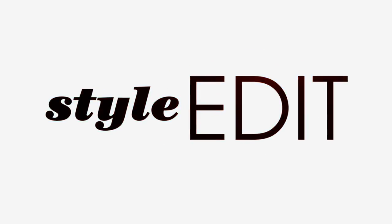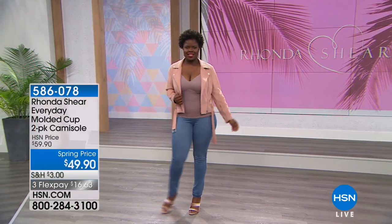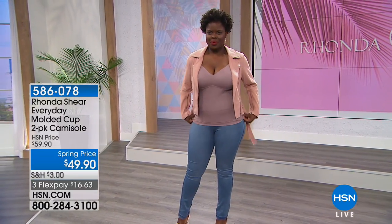We're going to talk about the molded cami. This is such a wonderful design. You get two at a spring price, so it's a really great time to stock up in some new colors.